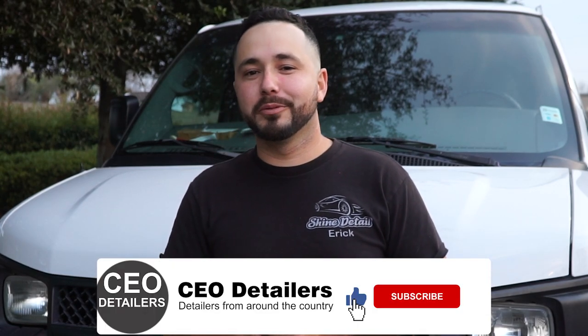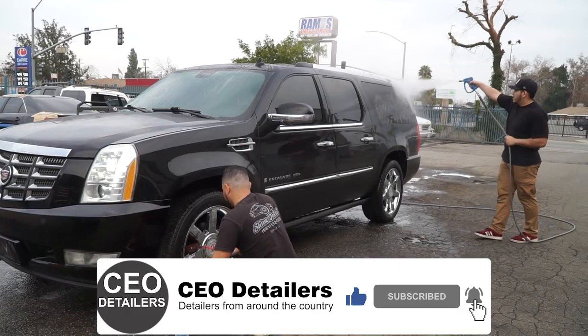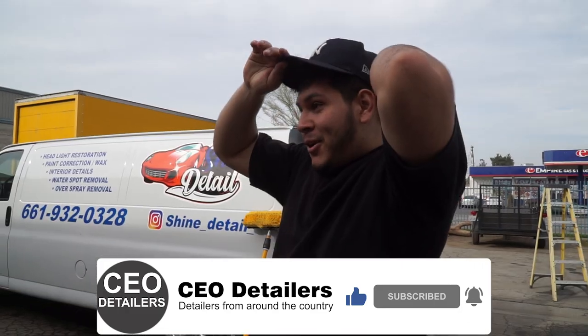Hey everybody, this is Eric with Shine Detail in Bakersfield, California. We're about to do a maintenance wash on this Escalade and this is the process. Welcome to Danny's Detail.